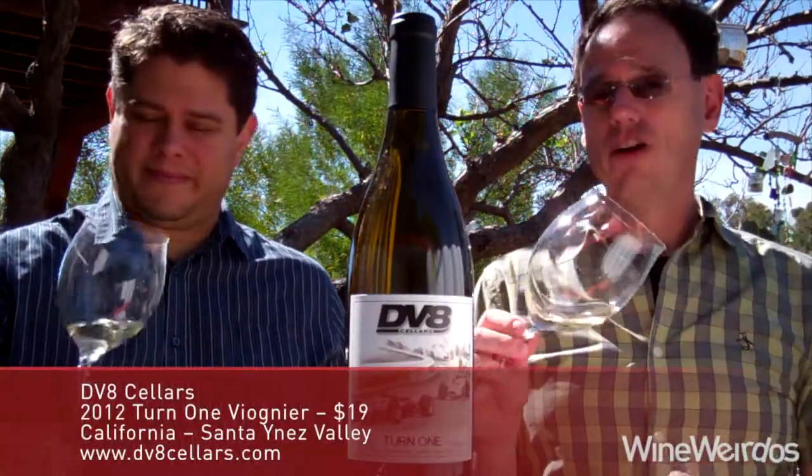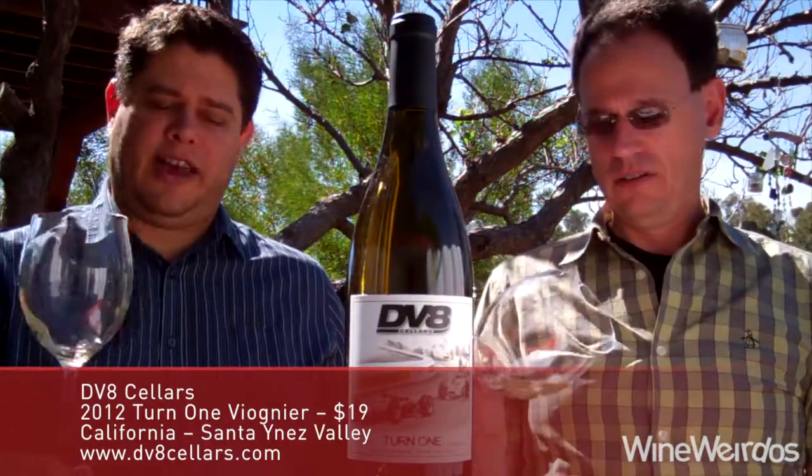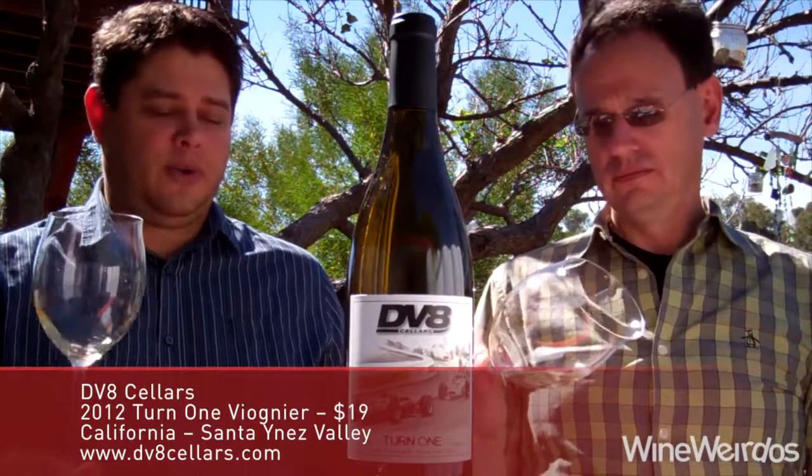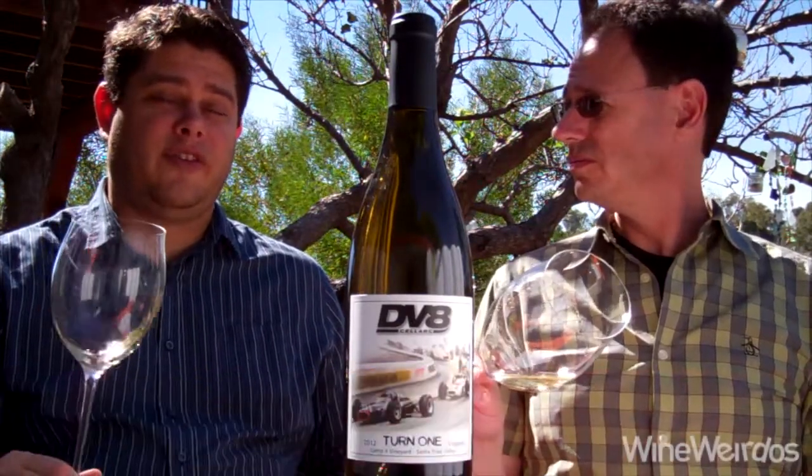We've got a $19 wine coming in around 15.1% alcohol by volume. Santa Ynez Valley, Camp 4 Vineyard, and they do 96% Viognier, 4% Roussanne. Only 59 cases of this are produced.